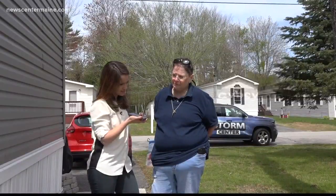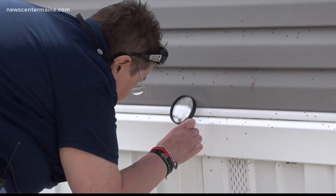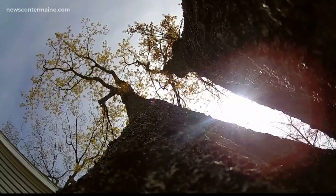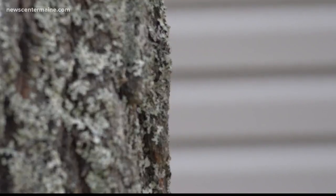What have you determined? 'This is gypsy moth. There was a gypsy moth egg mass that was laid last year on the siding there, and they have just hatched.' She says they are likely looking for a tree to feed on — like this oak tree just steps away.